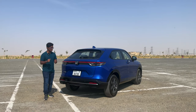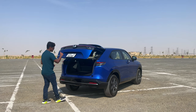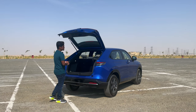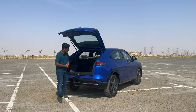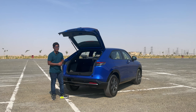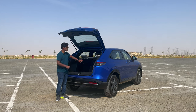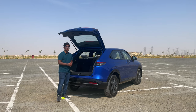Now let's discover the boot space. It doesn't get an electric tailgate — it's a manually opening tailgate. Honda told us the HR-V has 60/40 splitting rear seats. If you fold these seats down, they claim you can store two folded bicycles, a surfboard, and four to five suitcases. That's a lot of space.